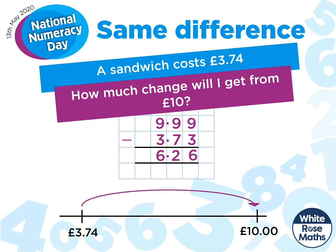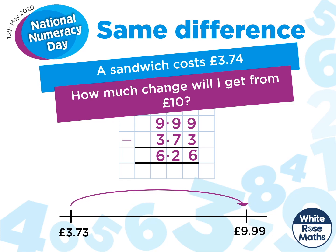And let's take a quick look at our number line. The difference has stayed the same, so £10 subtract £3.74 must be £6.26.